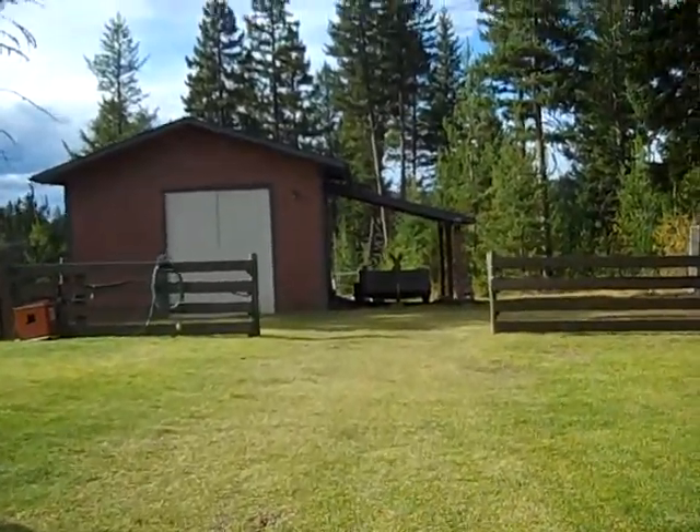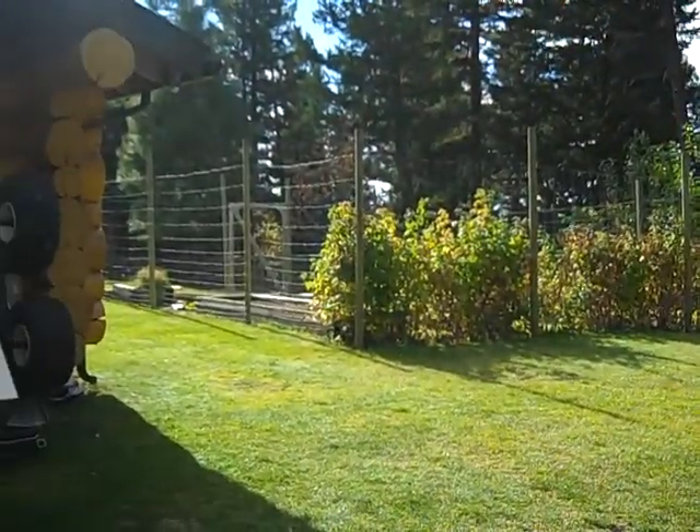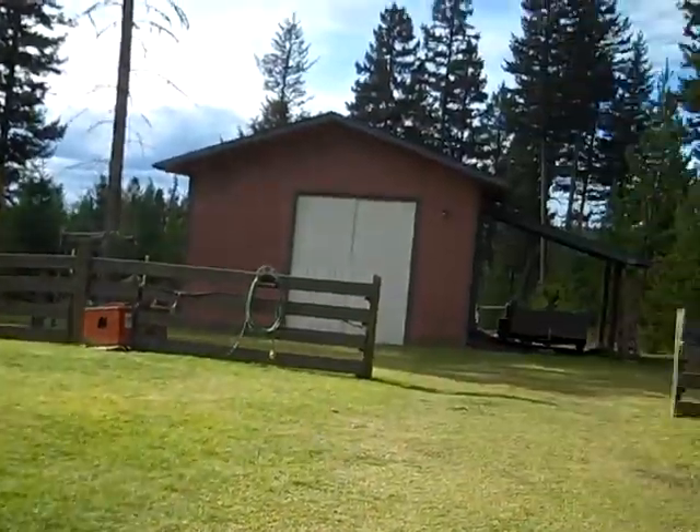It's got a workshop and a really nice fenced garden, vegetable garden area, and a hen house.